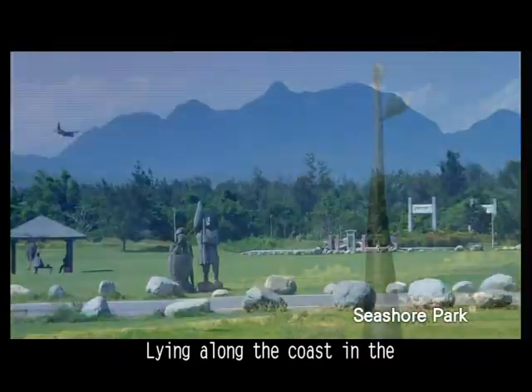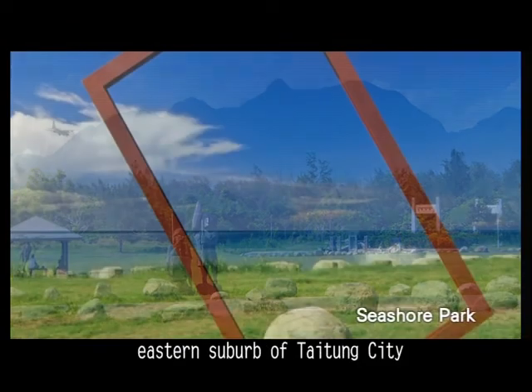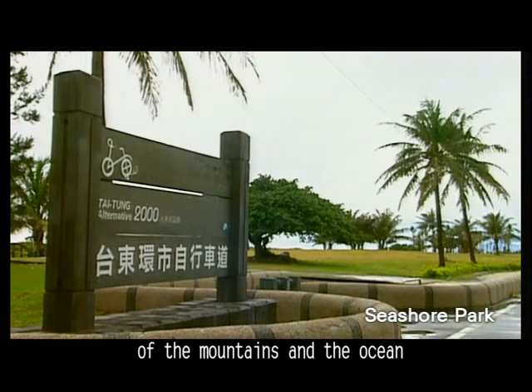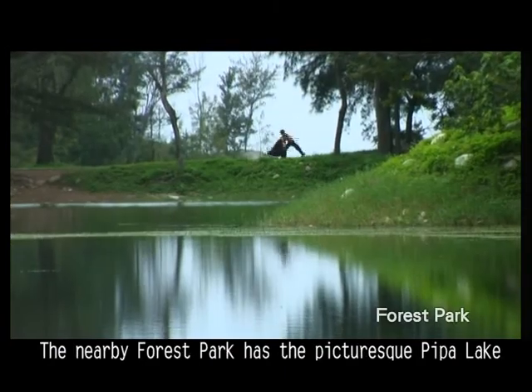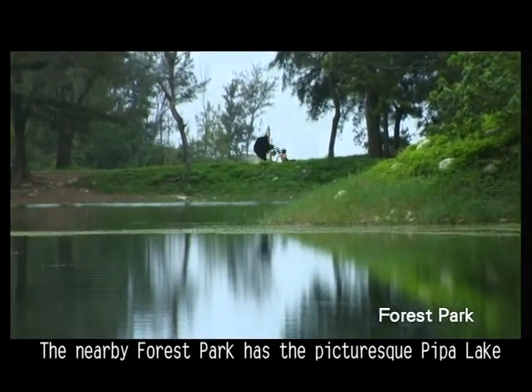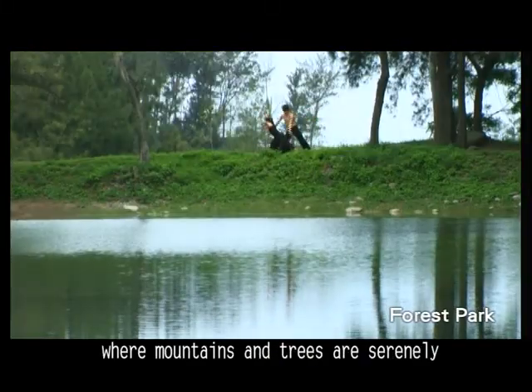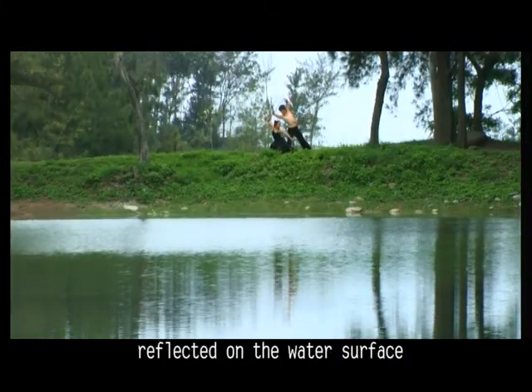Lying along the coast in the eastern suburb of Tidong City, Tidong Seashore Park offers superb sceneries of the mountains and the ocean. The nearby forest park has the picturesque Peapaw Lake, made up of large and small ponds where mountains and trees are serenely reflected on the water surface.